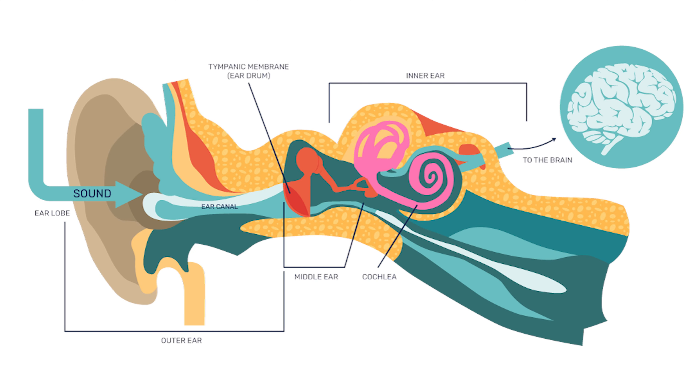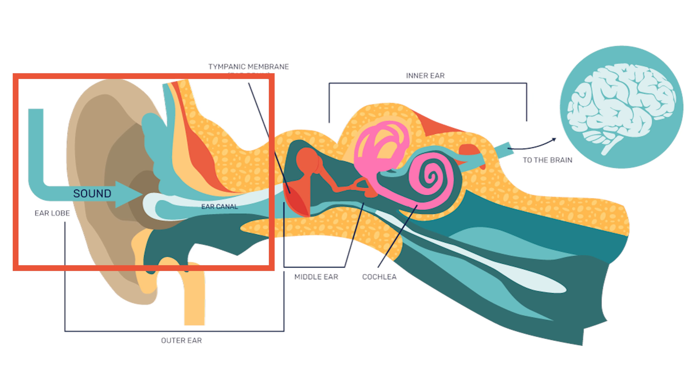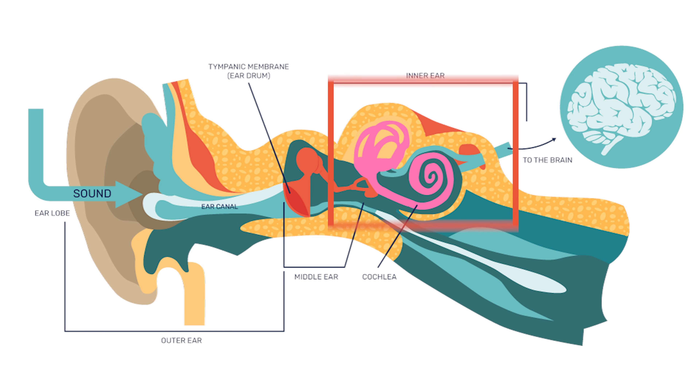There are also two other tests your audiologist may use that test different parts of the ear. The ear has three parts: the outer ear, the middle ear, and the inner ear. As an audiologist, it's our job to make sure all the parts of the ear are working together to deliver audible and intelligible sound to the brain. One of the tests used to check your child's middle ear is called tympanometry.